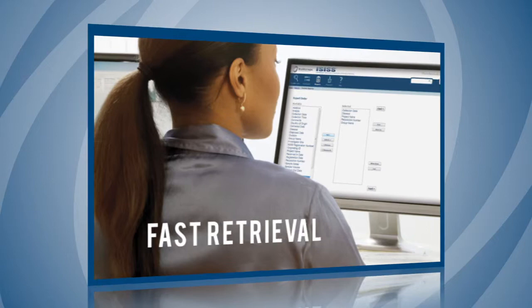Every BioStorage Technologies customer is provided with access to ISIS, the most powerful sample management technology system in the industry.